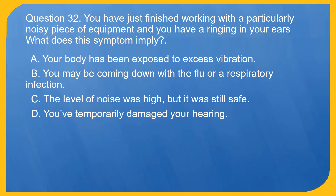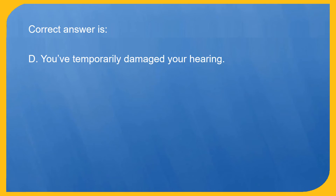Question 32. You have just finished working with a particularly noisy piece of equipment and you have a ringing in your ears. What does this symptom imply? A. Your body has been exposed to excess vibration. B. You may be coming down with the flu or a respiratory infection. C. The level of noise was high but it was still safe. D. You've temporarily damaged your hearing. Correct answer is D. You've temporarily damaged your hearing.